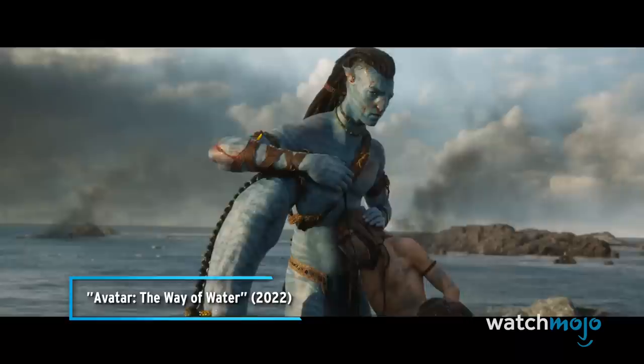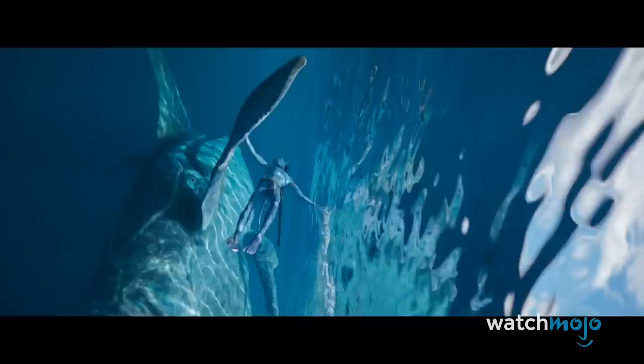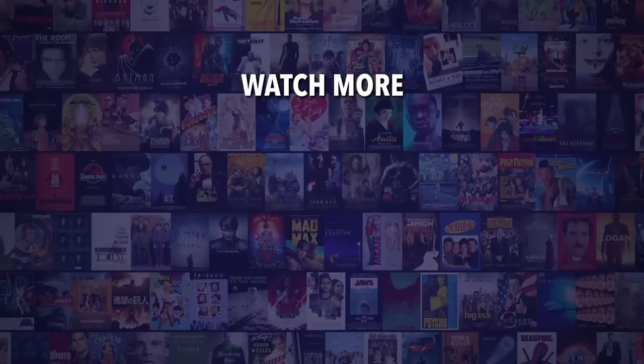This family is our fortress. We can't wait to see them in action on December 16th. Do you agree with our picks? Check out this other recent clip from WatchMojo, and be sure to subscribe and ring the bell to be notified about our latest videos.